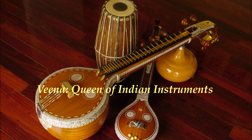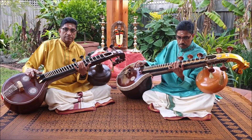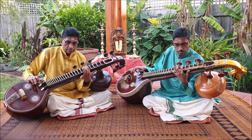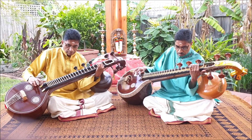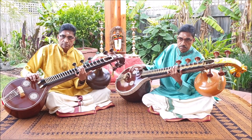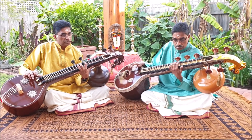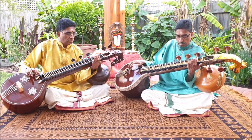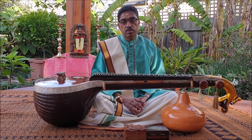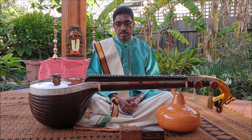Namaskar. The Veena, also referred to as Saraswati Veena, is one of the most ancient string instruments of India. It is a beautiful and delicate instrument.